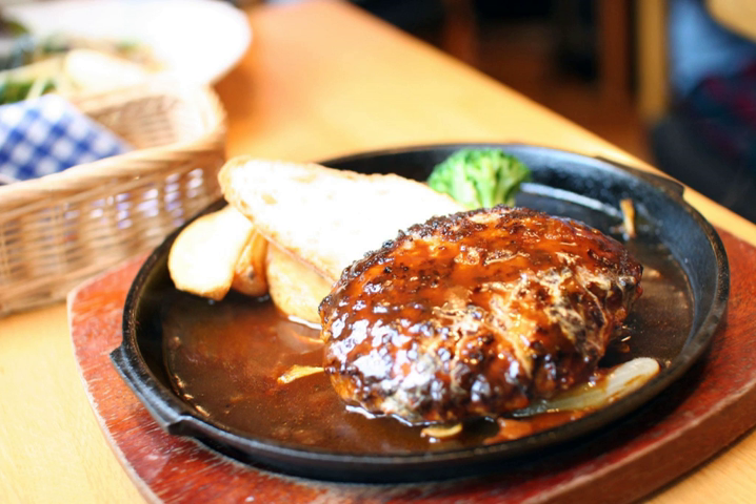In Japan, the dish dates back to the Meiji period and is believed to have been first served in Yokohama, which was one of the first ports opened to foreigners. Since the 1980s, vacuum-packed hamburgers are sold with sauce already added, and these are widely used in box lunches. Frozen hamburgers are popular as well, and are often served in fast food-style restaurants.